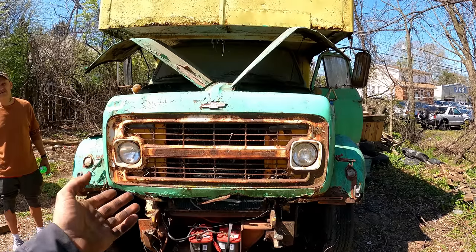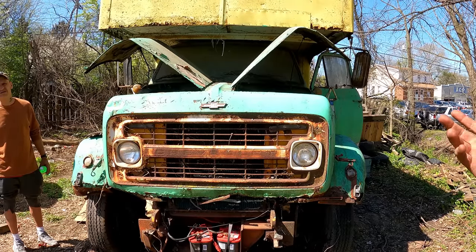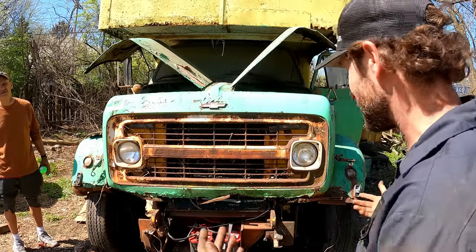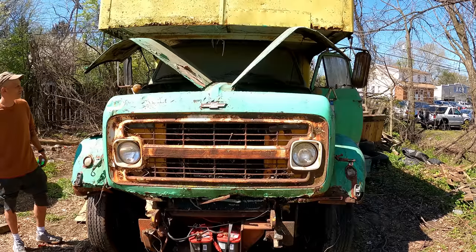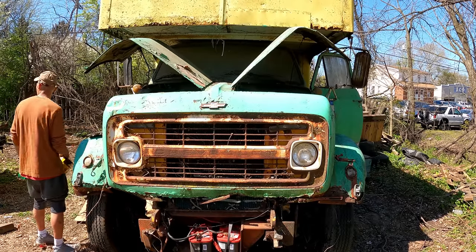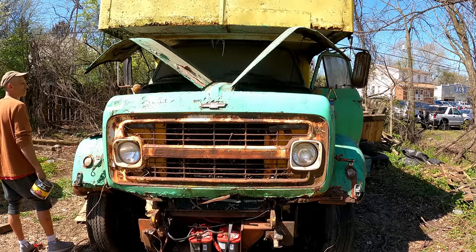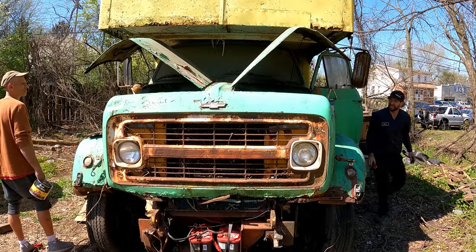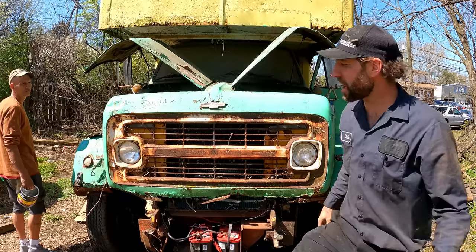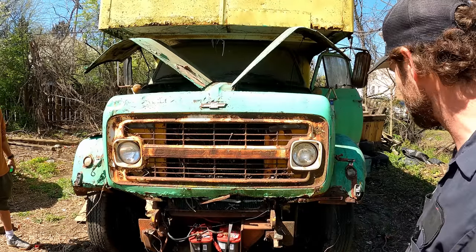Against my better judgment, we're going to fire this up one more time. Going to cover the intake in case it runs away again. I didn't really find any problems with the linkage, but let's see. All I did was smack the throttle linkage with a hammer a few times — that might have loosened it up.